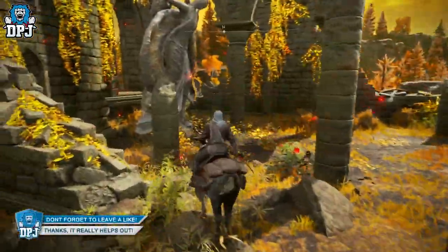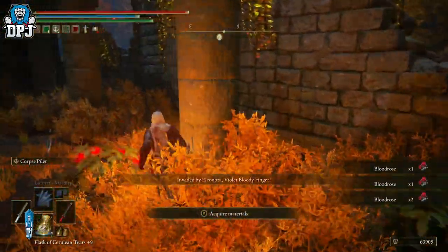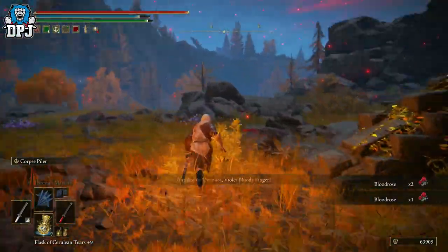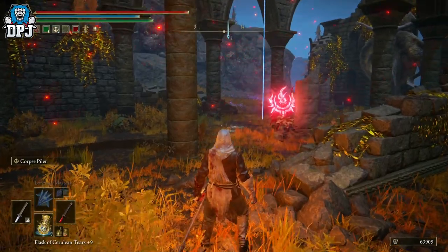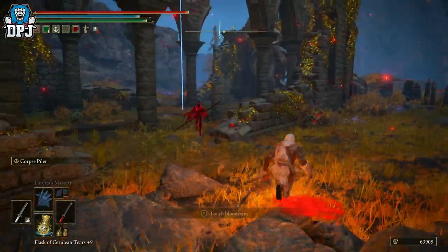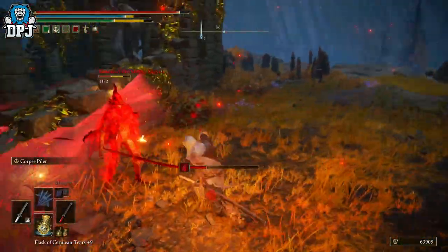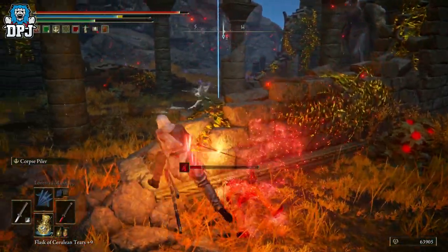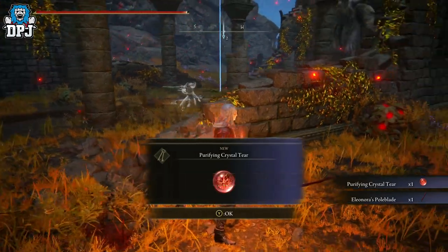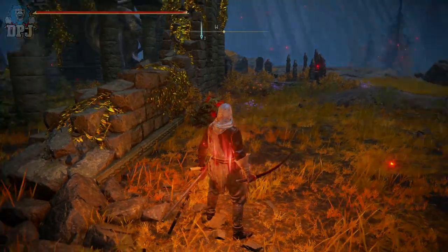I've completed the game already so no choices I've made have made a difference here. You should be able to come here guys and get this thing — get it, you're gonna absolutely love it, 100%, especially if you're a fan of arcane weapons and blood loss build-up weapons. If you enjoyed the video leave a like, it really helps out. If you like what you see and want to see more Elden Ring, be sure to subscribe. Hopefully people, I will see you on the next one.